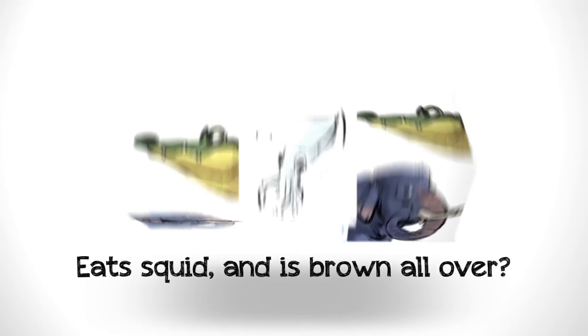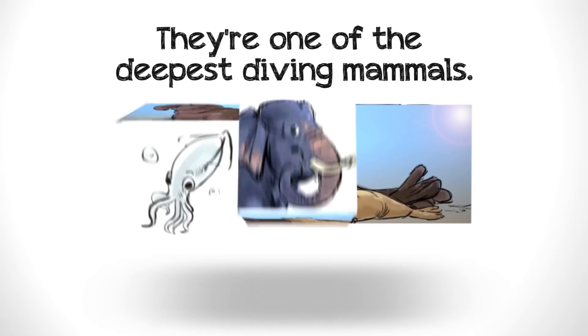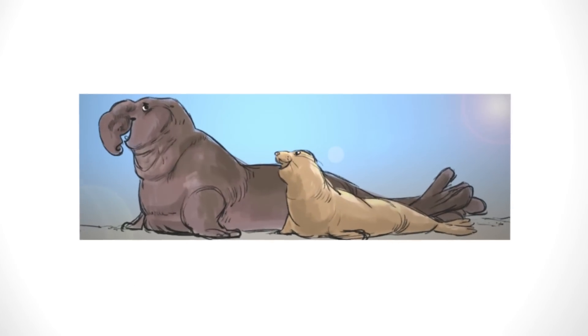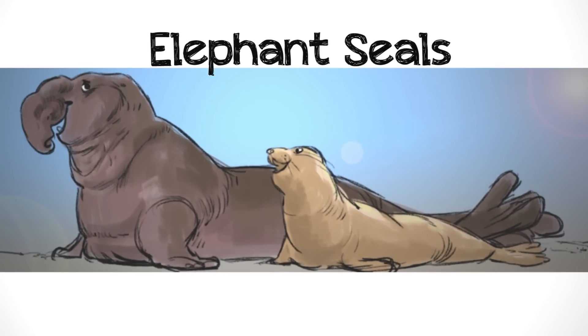What has a trunk? Eats squid and is brown all over? They're one of the deepest diving mammals. They molt and they are a pachyderm pinniped because they have a proboscis. What are we talking about? Elephant seals!